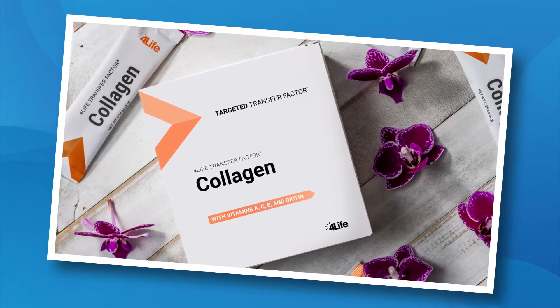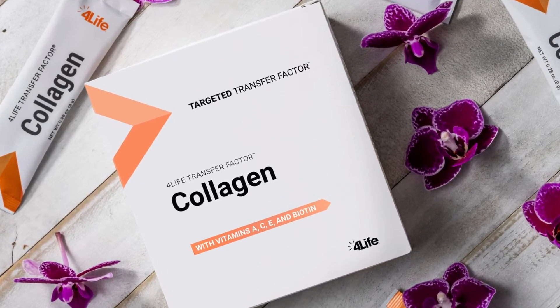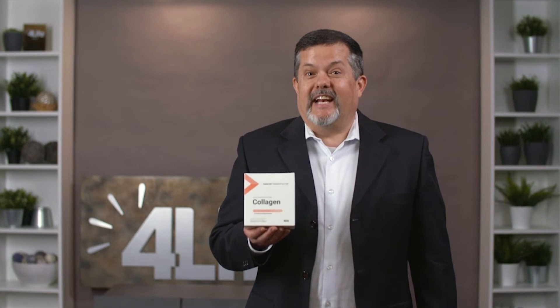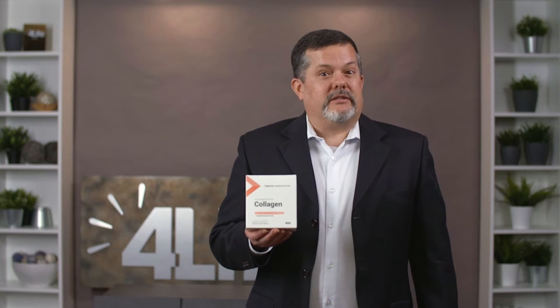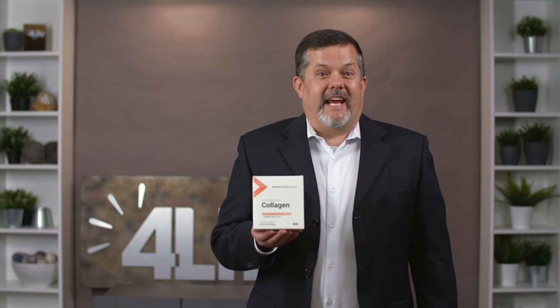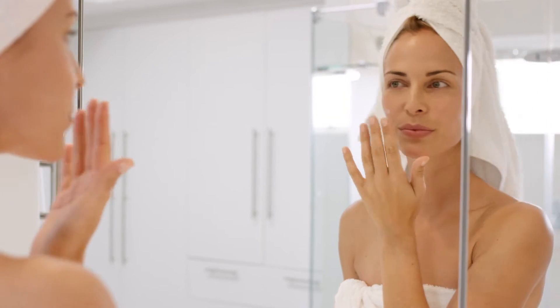Want to maintain your youthful appearance and nourish your beauty? Then you'll want to dive right in with our Transfer Factor Collagen, a targeted food supplement for nice-looking skin and hair that includes five types of collagen from three different sources. It features 4Life Transfer Factor plus vitamins A, C, and E, biotin, and an exclusive blend of wheat ceramides and astaxanthin. Independent studies show that taking one delicious strawberry mango flavor packet daily can give you visible results in as little as 42 days.